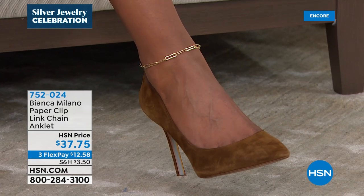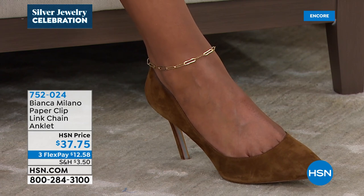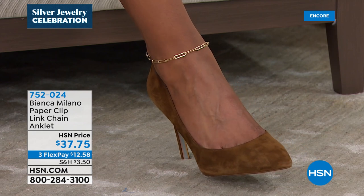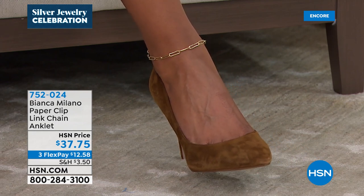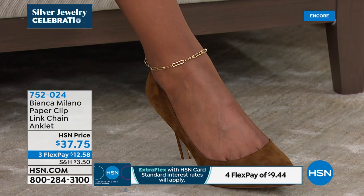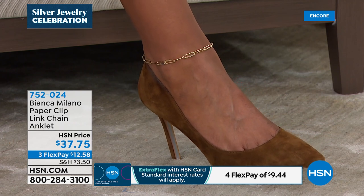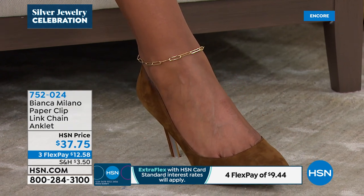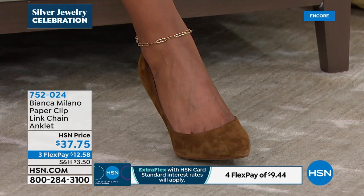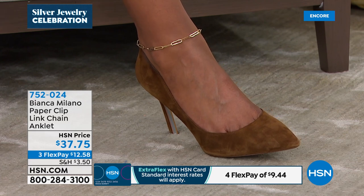Victoria — her ankle looks fabulous! Okay, here's the thing: we're in sandal season. Spring is here, summer is here. We've never done the anklet. I have 400 left for the day, so honestly it will not surprise me if every last one sells out before the end of this hour. I have only 12 remaining in rose gold. So if you want that rose color, definitely take action — shop HSN.com.